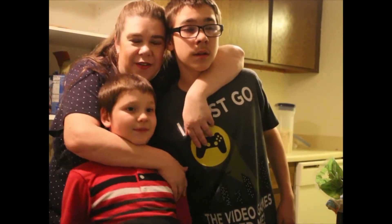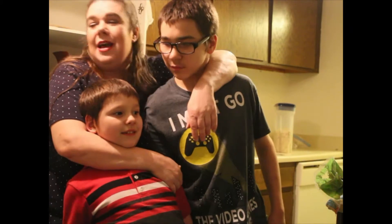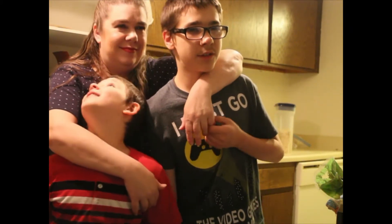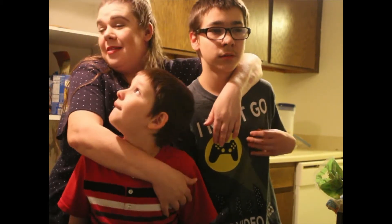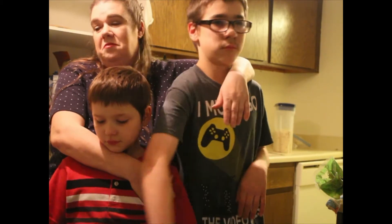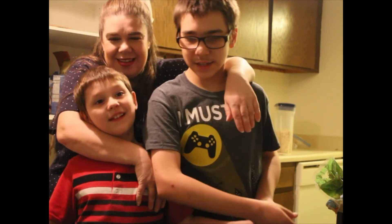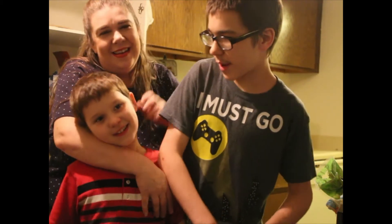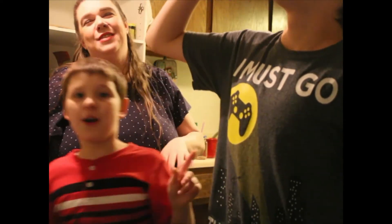Thank you so much for joining our little family here. We're tiny but we're big! I thought this would be a fun little challenge — I have more in store with different items, different foods, different drinks. Please like and subscribe, turn that bell on, and we'll see you next time. Happy Halloween!